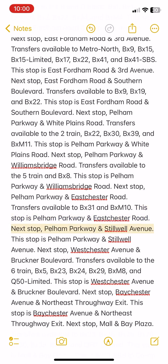Next stop: Pelham Parkway and Stillwell Avenue. This stop is Pelham Parkway and Stillwell Avenue.